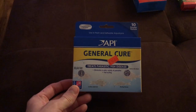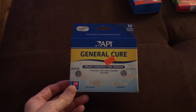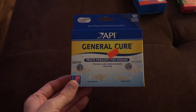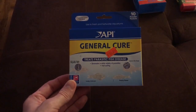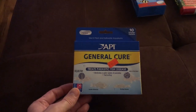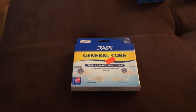API actually makes a medicine called Super Ich Cure, which is specific to ich. With General Cure you can be fooled by the title — you kind of assume it's a cure-all, but it is good for a lot of things, just not ich. So if you're not sure what your fish have, you'll probably have to use a combination of things.